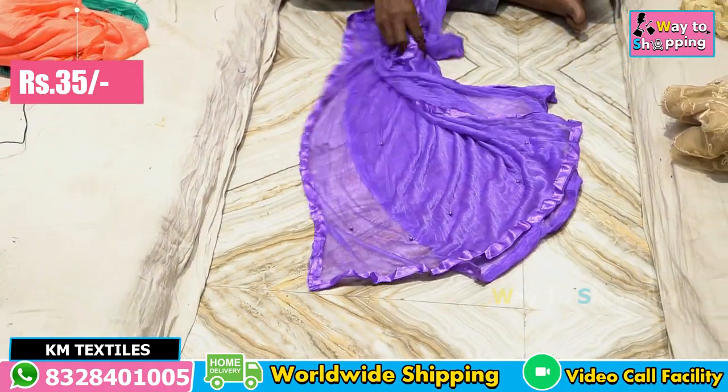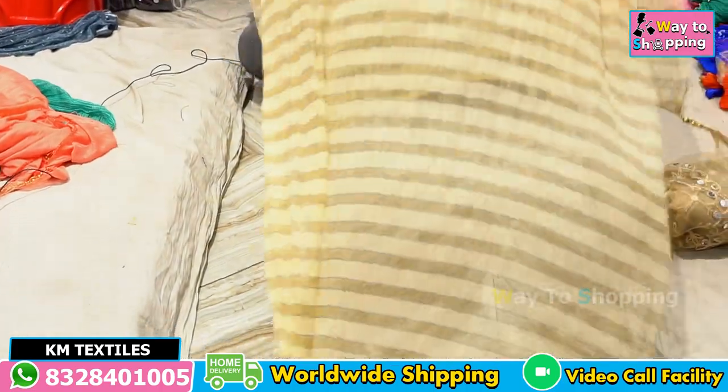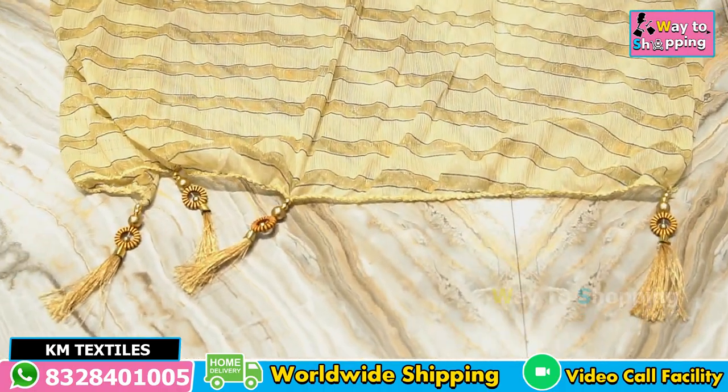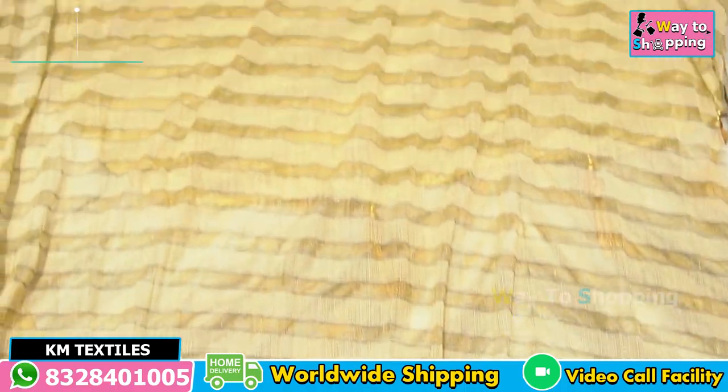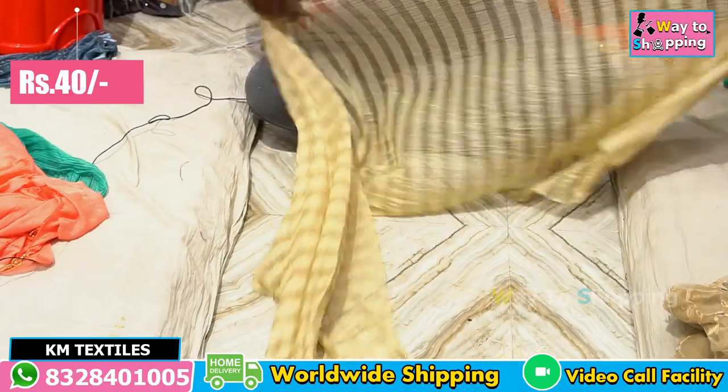Next item is this. The fabric is lined up and it is also a design. It is also a random size. It is 10 inches in the rear. It is 40 rupees.